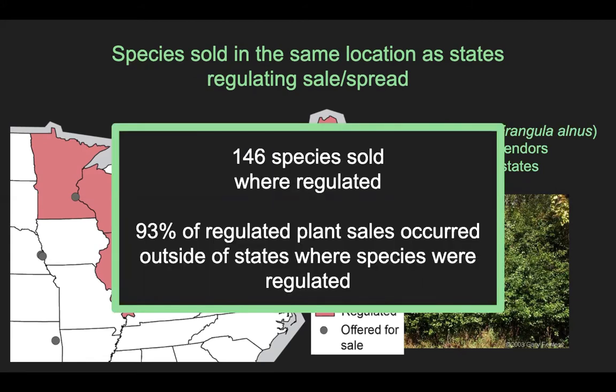If we look across all the regulated species we searched for, we found 146 species sold in the same state where regulated, and this is a huge problem. However, relatively speaking, most sales of regulated plants occurred outside of states regulating the species. Like the Indiana example, people selling buckthorn in Indiana are not necessarily violating regulations, and that happened a lot more often than species were actually sold within the state where they were regulated. So that suggests that regulations were generally effective at reducing sales.